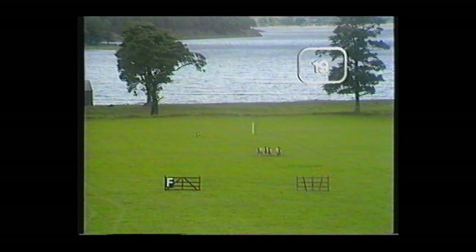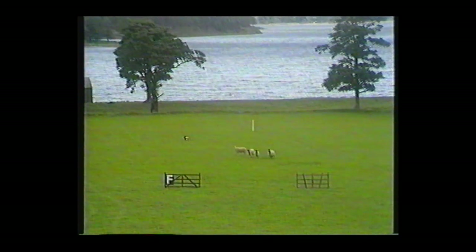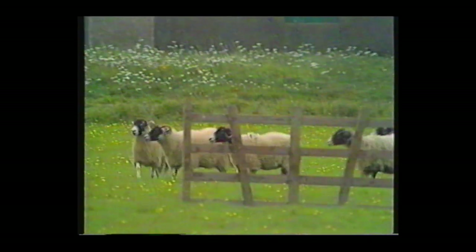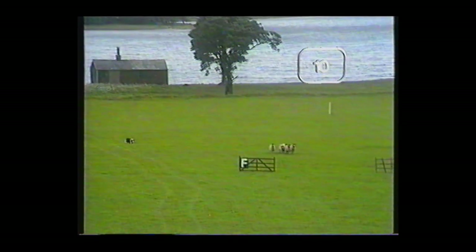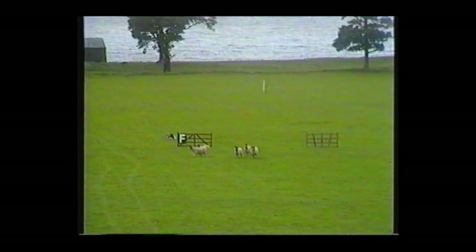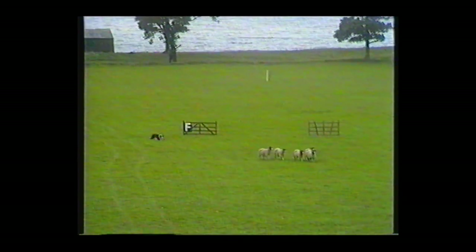They've done him a point at the top of the field there, but his lift was quite nice — a clean lift. There's a ten out of ten for the lift. Bending slightly there — only straight lines, don't forget. It's just an odd point or two going there.